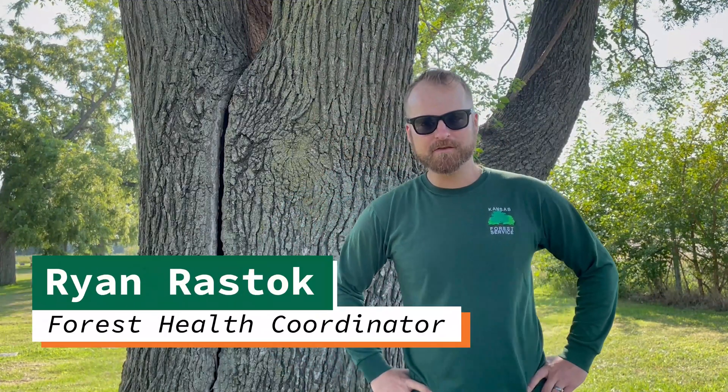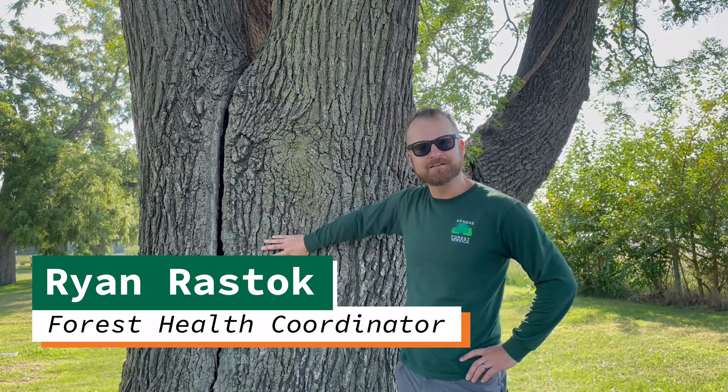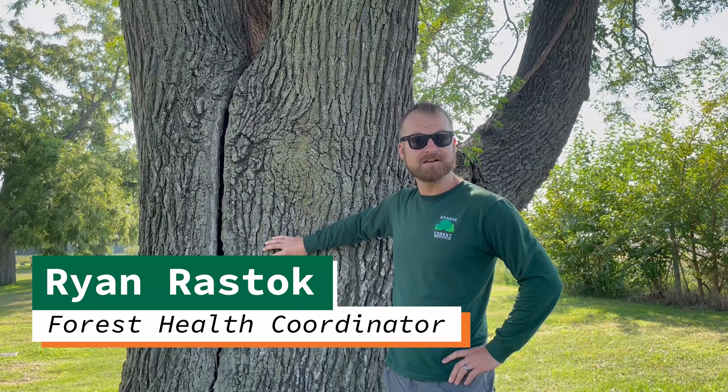Hi, I'm Ryan Rastock with Kansas Forest Service. I'm the Forest Health Coordinator for the Kansas Forest Service and today we're going to be talking about this tree here, the Kentucky Coffee Tree, Gymnocletus dioecus.